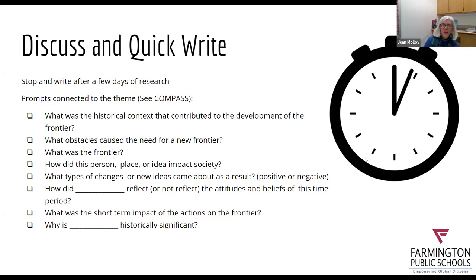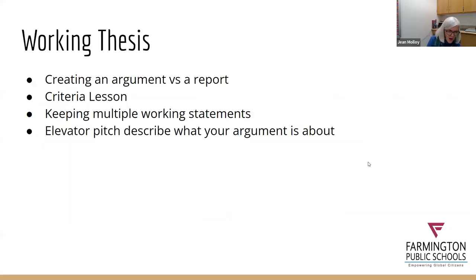That was a good segue into developing the thesis, which is the next topic. Jean calls it a 'working thesis' — we don't want kids to start with a thesis before they do some research. The most successful students are those who have revised their thesis statement multiple times. It's a good idea to give students a worksheet where they can draft a thesis, then draft a second thesis, and keep all the different iterations so they can go back and look at them.